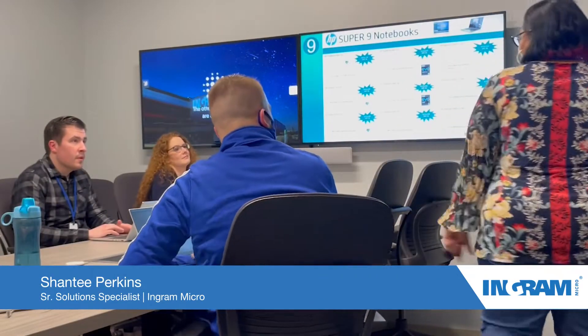Hey everybody! How are you doing today? Hey Sharana, Shanti! I'm so happy you guys came together today. I know you all are busy.